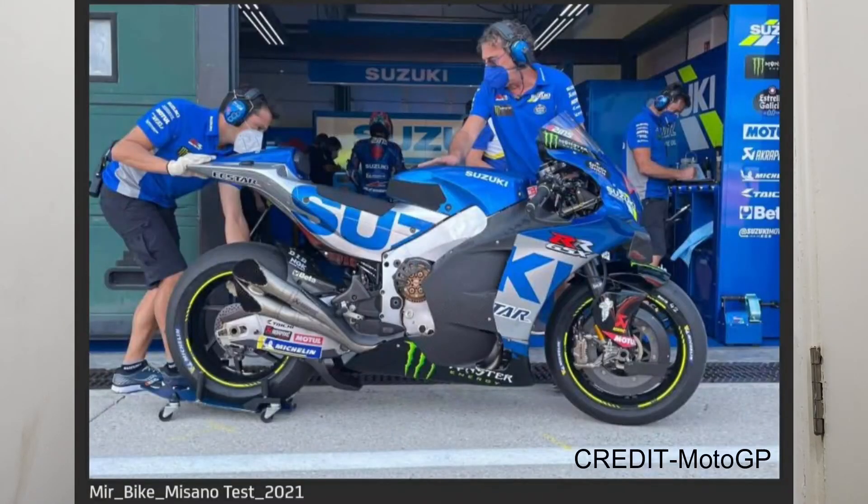You can see from the attached picture that Suzuki were testing something with a black fairing. This could be nothing — just a black fairing — but it could also be concealing the new 2022 engine that Suzuki has been hiding from us until now. It could be either of the two; there is no certain way of knowing.